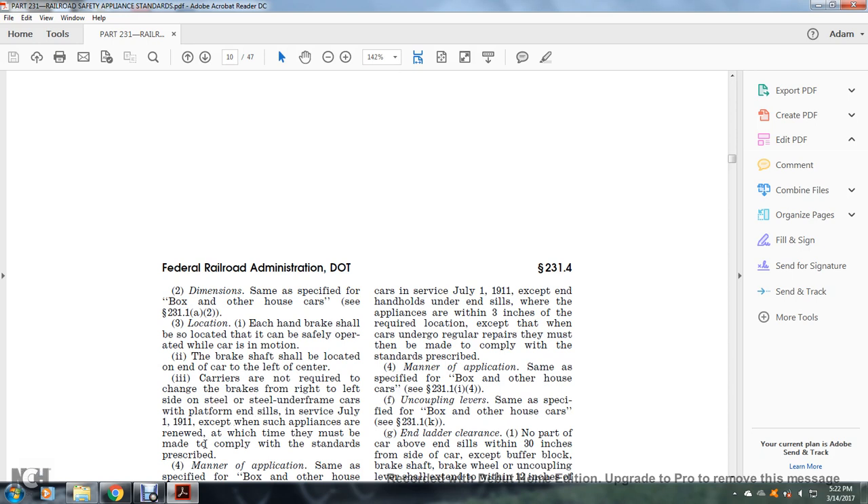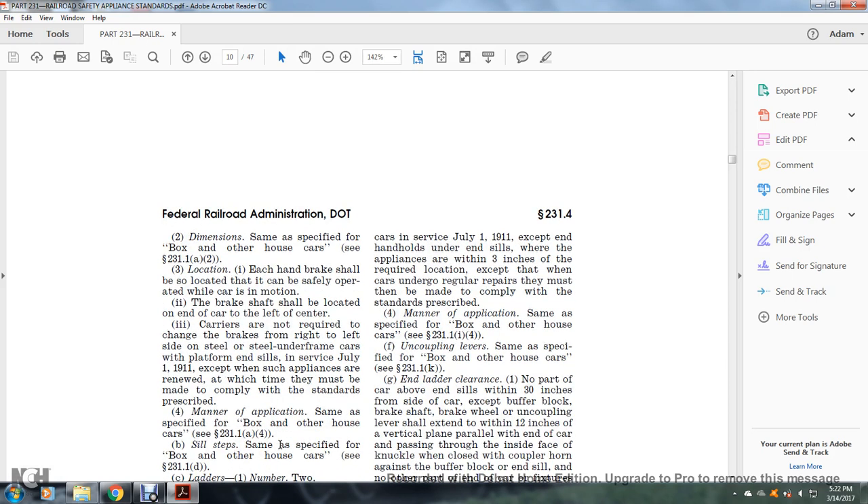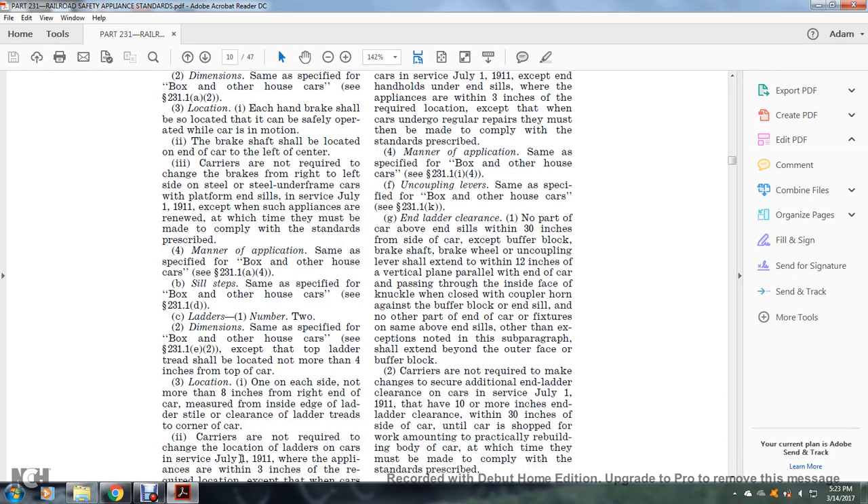At renewal time, they may be made to comply with the standards prescribed. Manner of application: same as specified for the box and other house car, see §231.1(a)(4). Sill steps: same as specified for the box and other house car. Ladders: number two; dimensions specified for the box and other house car, see §231.1(e)(2).